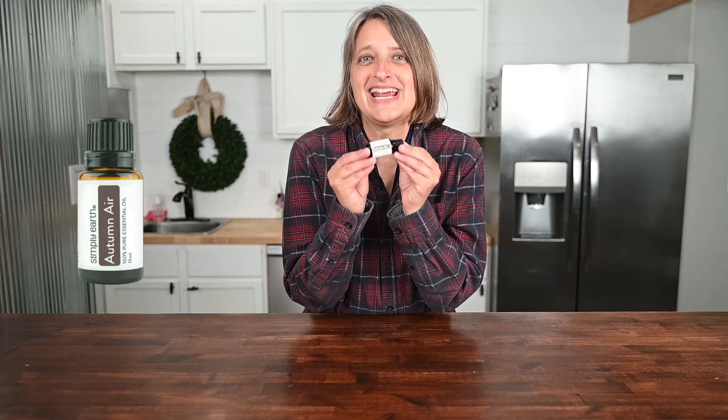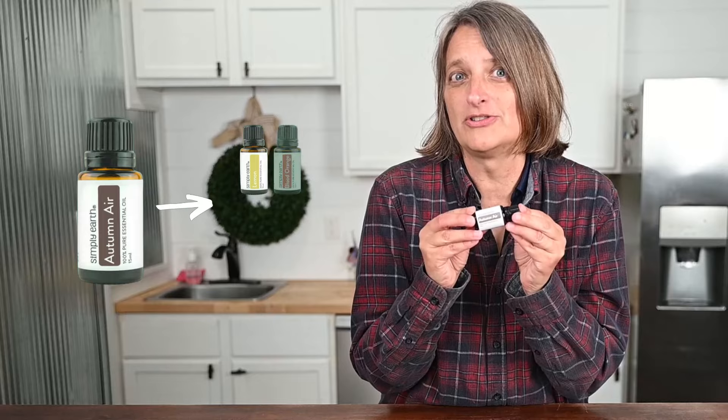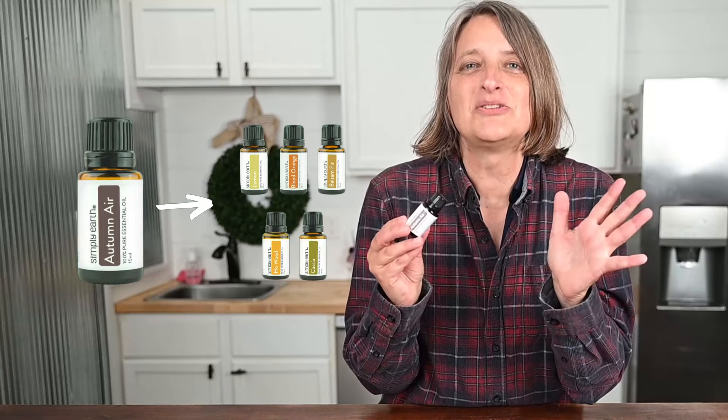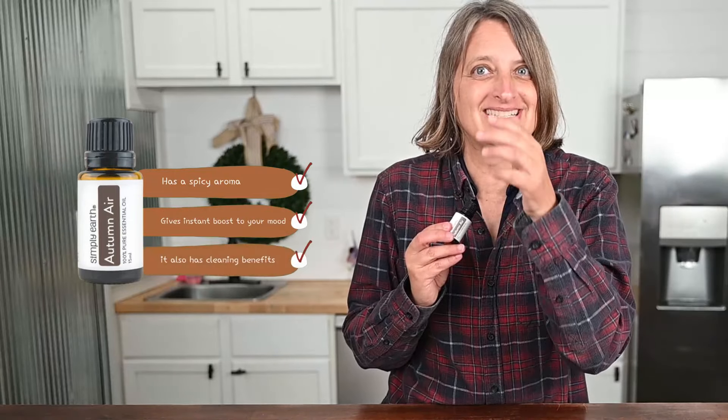Autumn Air. You know it smells great. It's a blend of lemon, orange, balsam fir, hopewood, and cassia. It gives an instant boost to your mood — the scent just screams autumn — and it's great for respiration. It also has cleaning benefits.